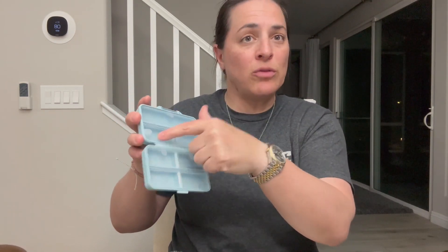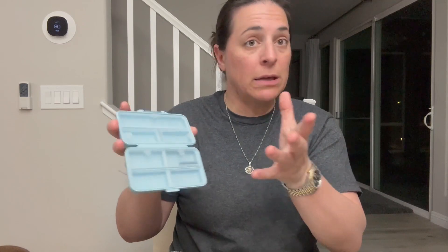I'll put all the vitamins in here, all the pills, all the Advil — whatever it is, each individual pill or gummy is going to get its own compartment. I'll be able to take a lot more with me and only have to carry one of these rather than two of those.